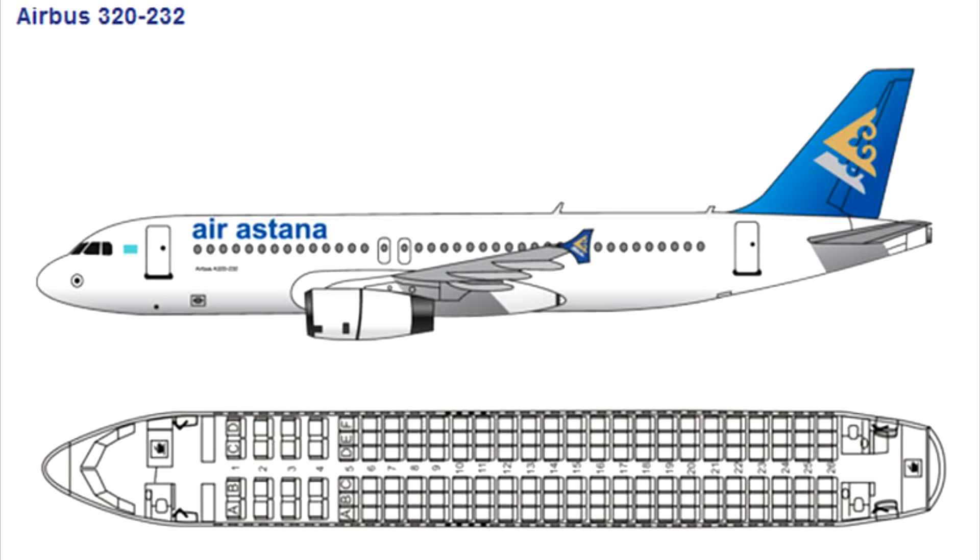We are expecting a full load in economy — 120 passengers, nine in business class, 12 children, and two infants. There are seven special meals, two Privilege Club members — one gold and one silver — both seated in economy class. Please make sure you introduce yourself to them and take their preferences. The service for this flight will be breakfast.